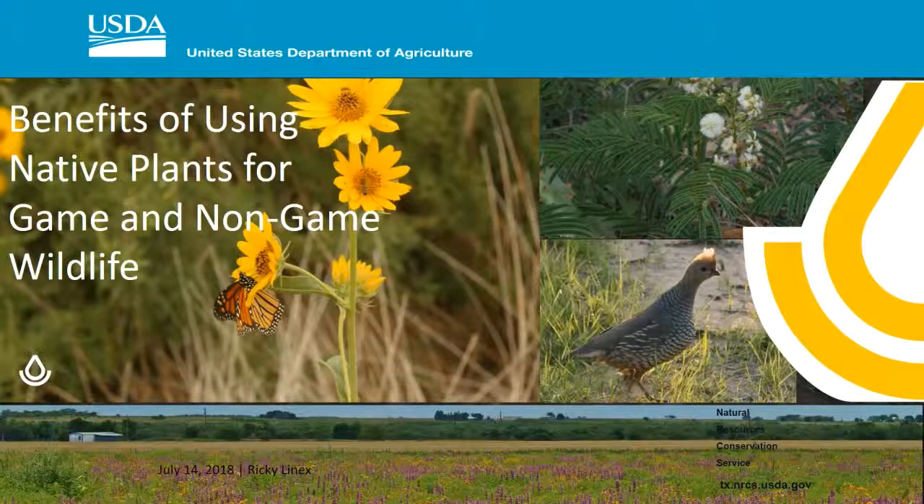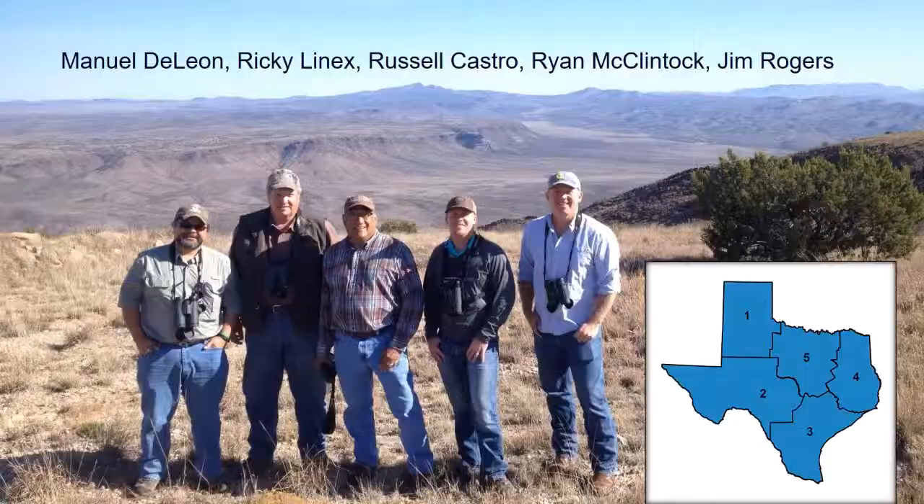This is the benefits of using native plants for game and non-game wildlife. This is the sum total of the Texas NRCS Biologist Cadre — it's a small group.